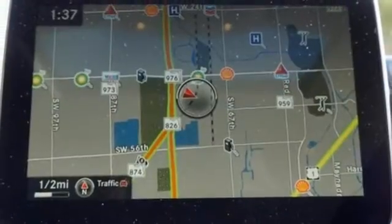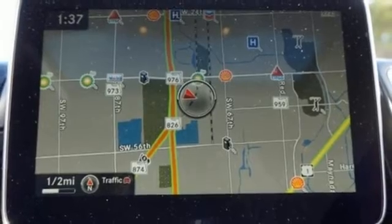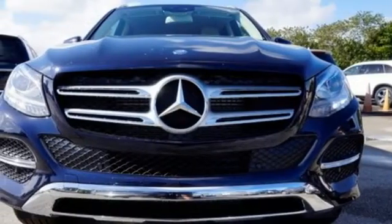A new era for luxury, performance, and safety. Test drive this GLE Class today.